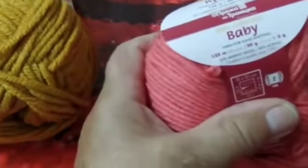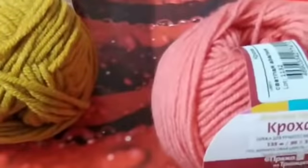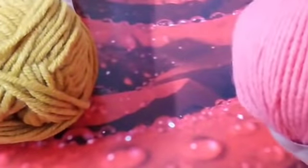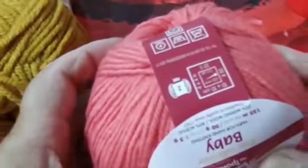Она мягкая — стирала в машинке, ничего с ней не делается. У меня их 10 моточков. Это пряжа для моей внучки Кристины, цвет такой девчачий-девчачий — вот он сейчас передаёт прям то, что есть на самом деле.